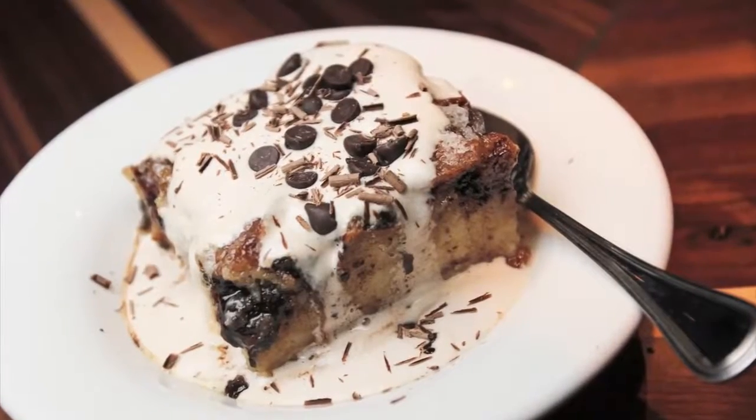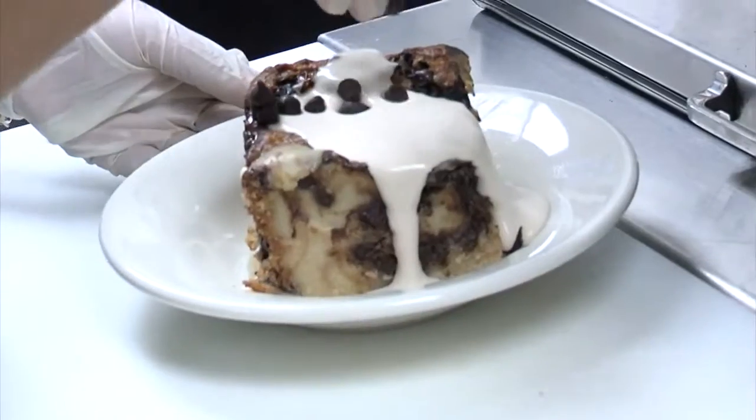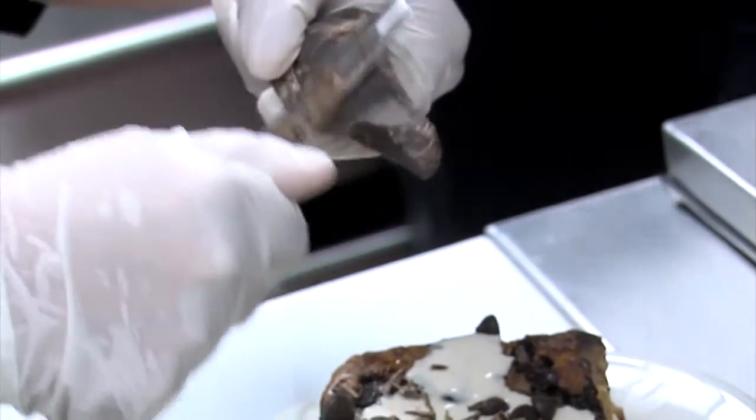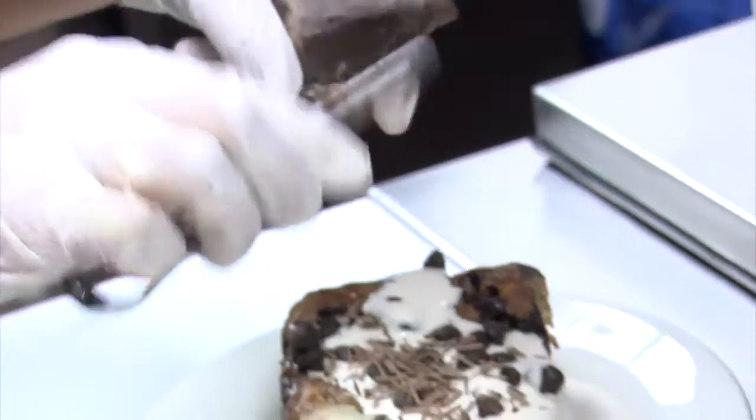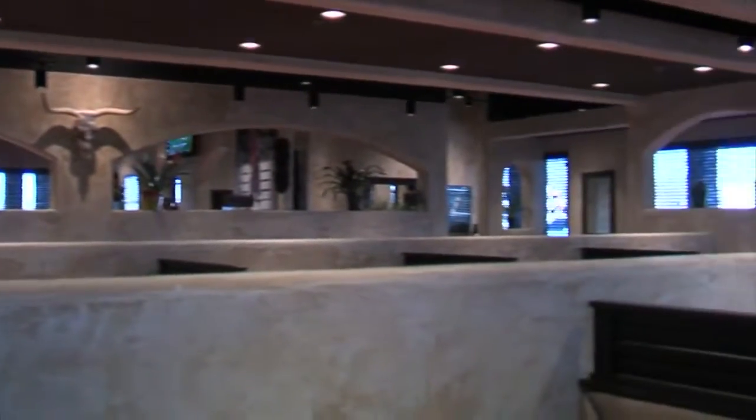We'll also look at a triple chocolate bread pudding that we're doing in-house. We're dinner only Monday through Thursday, opening at four o'clock. On Friday, Saturday, and Sunday we open at 11, and we'll close whenever people quit coming in — usually around 10 or 11 o'clock, but with the movies, who knows.